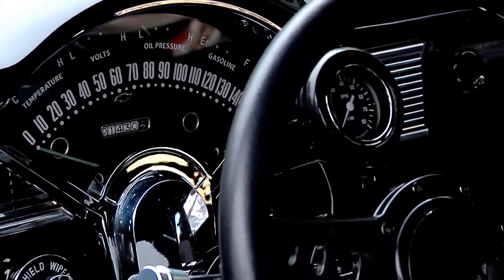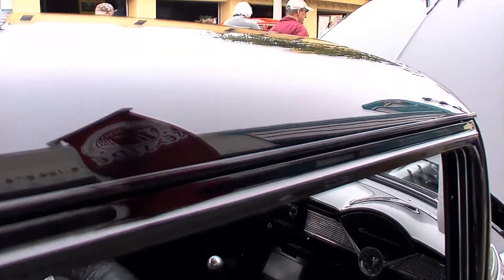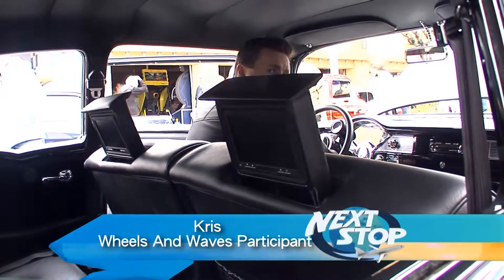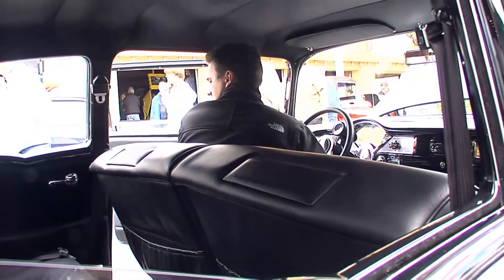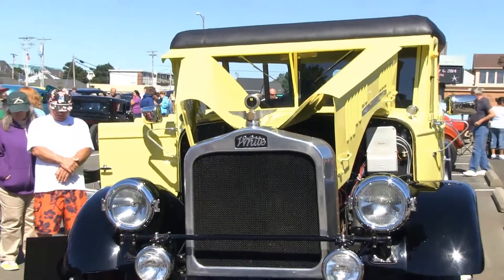I've had it since 2001. I have a 502 Ramjet and a complete frame-off restoration on it with a Jim Meyer racing frame. Four DVD screens — one underneath the hood, two in the back seats, and one in the trunk. It's got PlayStation. This is my first time to the show with this car; it's been in construction for that length of time.